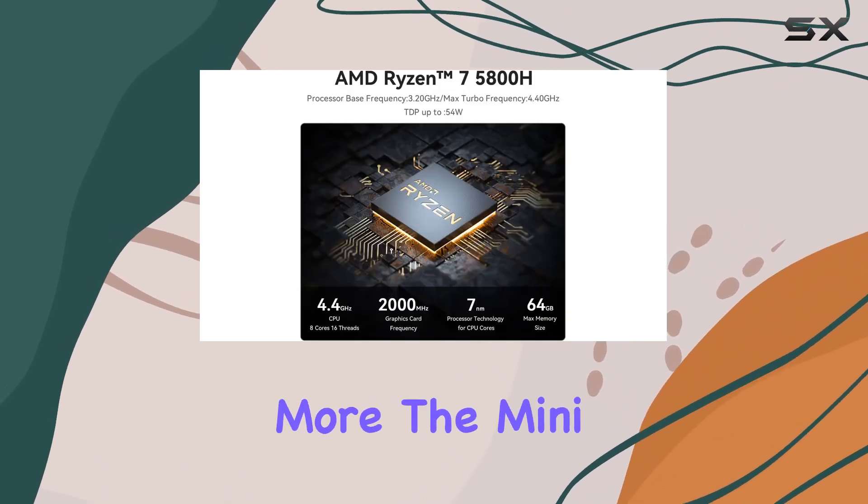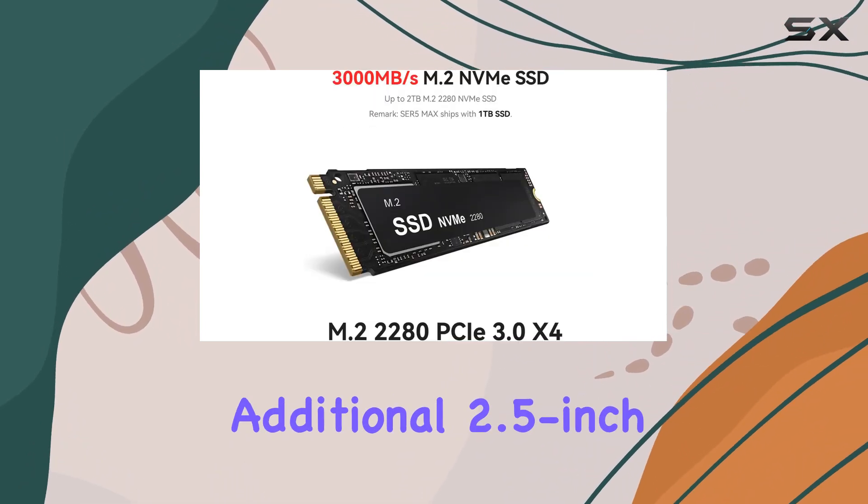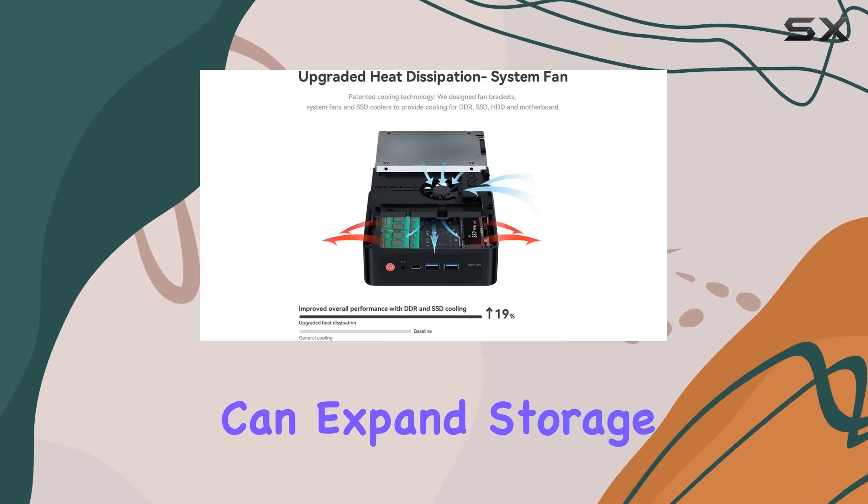For those who require more, the mini PC also supports up to 64GB of RAM and has space for an additional 2.5-inch HDD or SSD, which can expand storage up to 2TB.